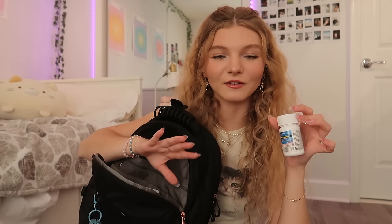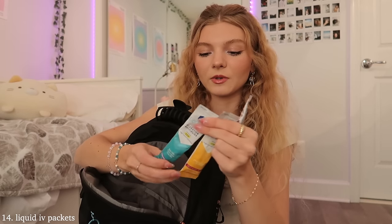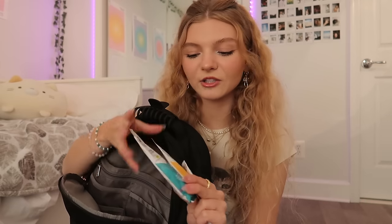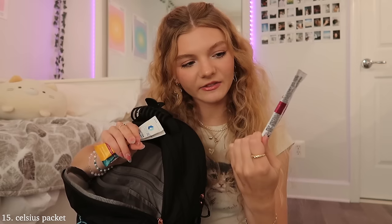I have some Advil — I feel like this is something no one really thinks of but it's absolutely necessary, especially if you have a headache in class. I also have some Liquid IV packets, which I thought were essential to throw in especially if I'm feeling dehydrated or tired and need extra hydration and electrolytes. I have a normal one and an immune support one — everyone gets sick during back to school season. And then lastly I have a Celsius packet, which is like an energy drink with a lot of caffeine.